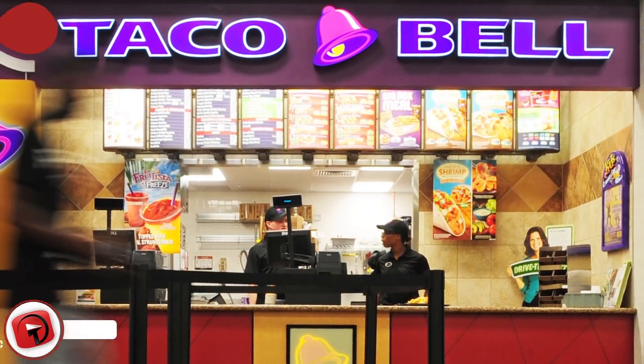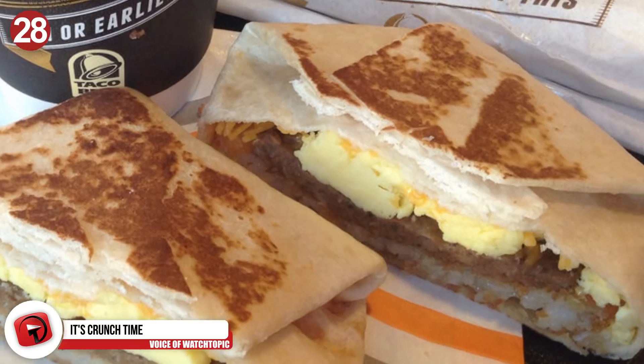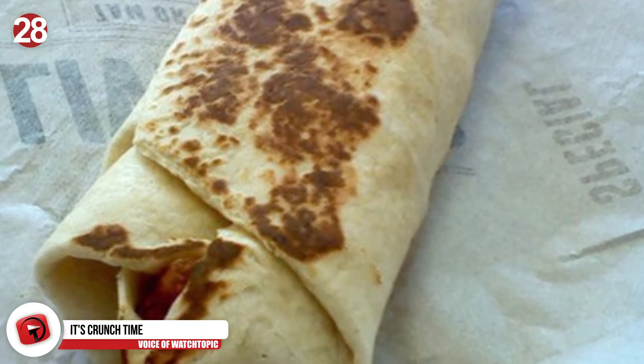Number 28: It's crunch time. Next time you're at Taco Bell, ask the staff nicely to grill your meal a second time. The extra crunchiness just makes it even more delectable — as if that was even possible.